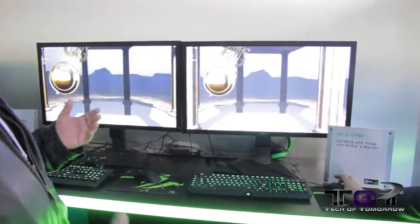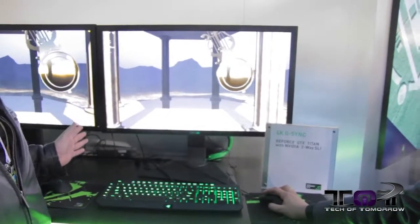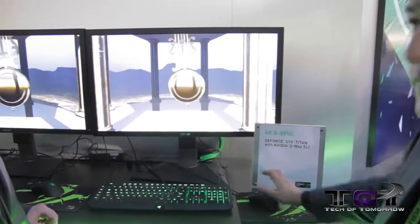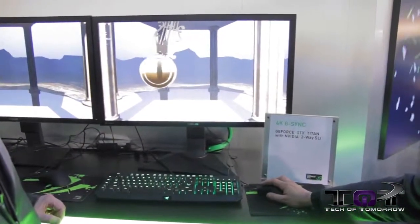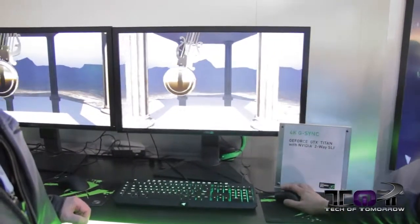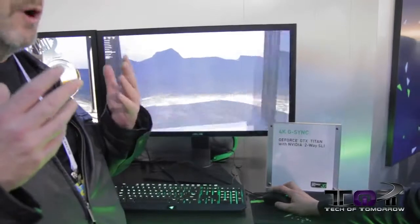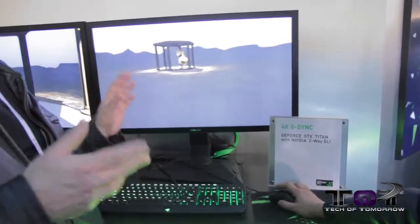With G-SYNC, it totally works with it — takes the video card directly and makes sure that none of the frame rates drop out at all. So here we are with V-SYNC off and G-SYNC is not on — you can see the tearing. We'll just turn G-SYNC on and right away it's beautifully smooth, there's no tearing. Without all the frame rate drops, your eyes don't have to deal with all that, so you'll be able to look at this for a much longer time before getting weary and tired.